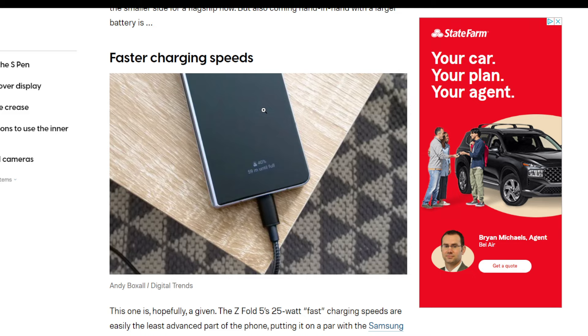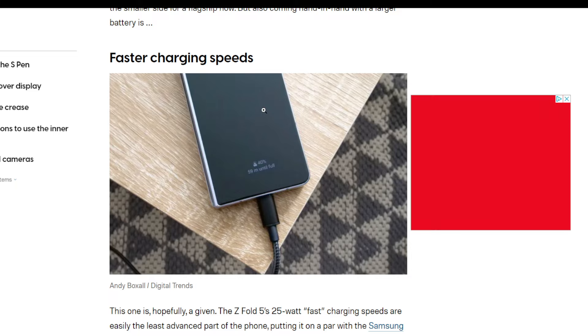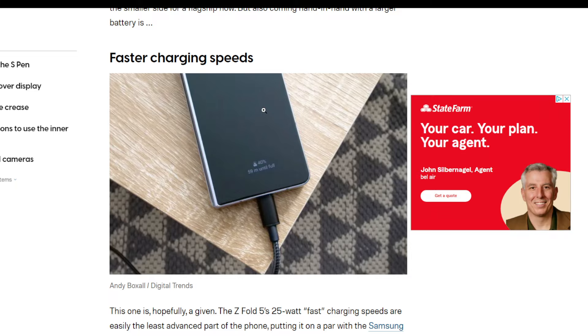Galaxy Note 7 — Samsung is not sitting there in the rearview mirror thinking, 'Let's do that thing again.' Tell me your thoughts and opinions down below. I'll see you guys in the next one. Peace.